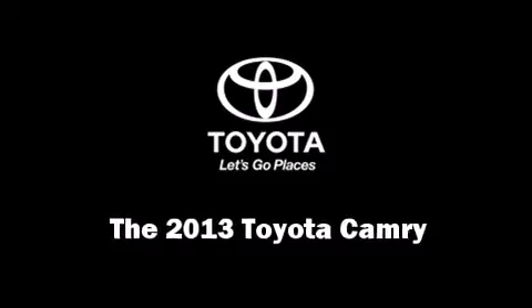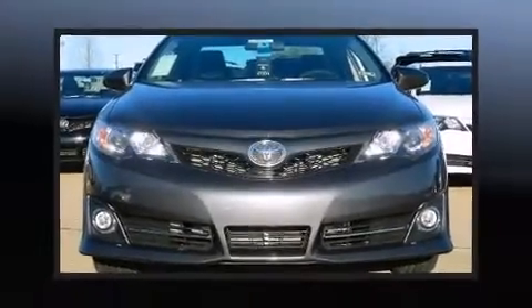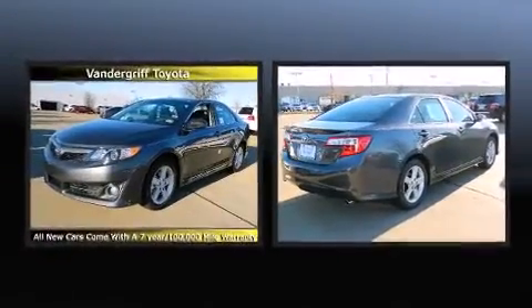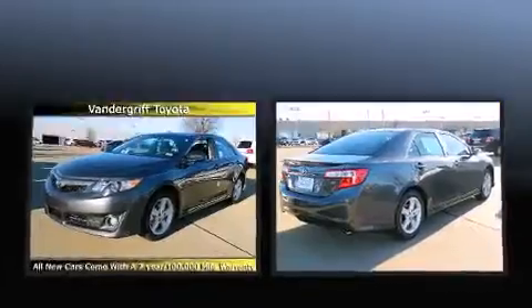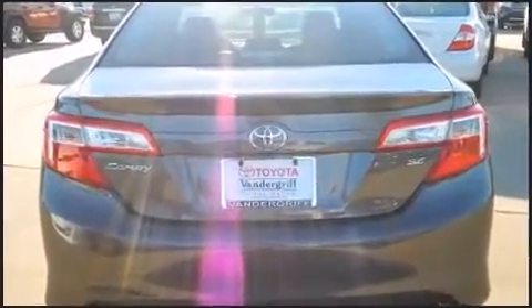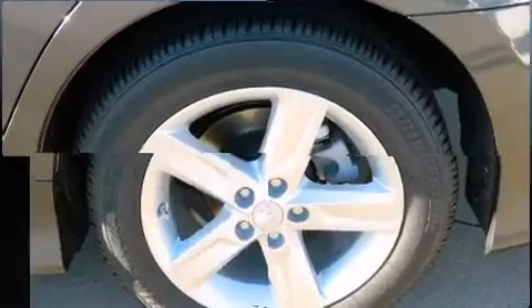Come test drive this 2013 Toyota Camry. This four-door, five-passenger sedan is ready to drive off the showroom floor. It features a front-wheel drive platform, an automatic transmission, and a 2.5-liter four-cylinder engine.